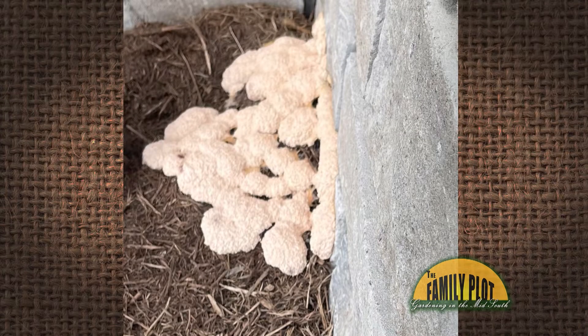I went outside one morning to find what looks like some kind of fungus growing in my mulch. Do you know what it is and is there any reason for concern? And this is Julie from Crossfield, Tennessee, Celeste. Oh, hey Julie. So, any reason for concern? And what is it?